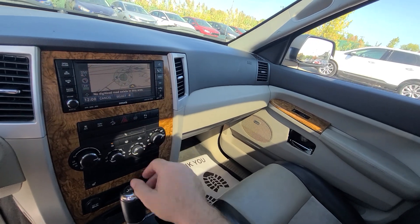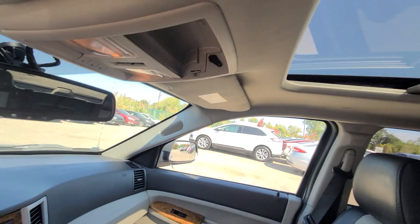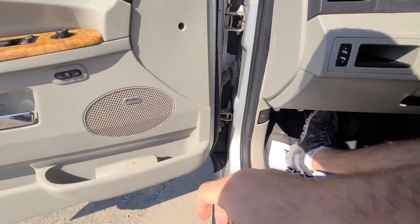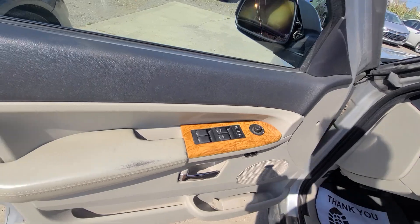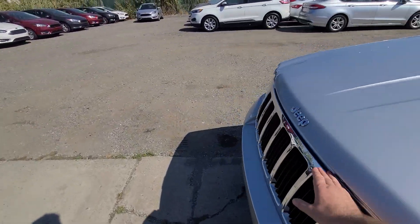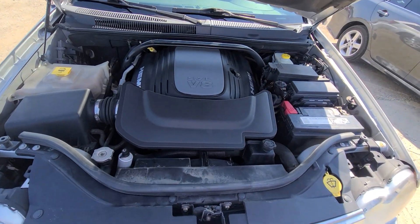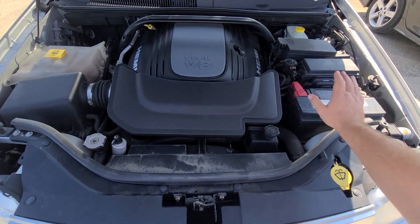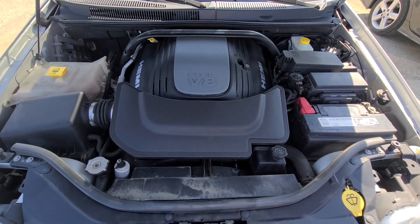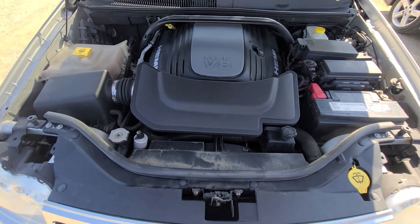Old-school navigation that's absolutely obsolete at this point. Air conditioning is ice cold, heated seats. This is a big-boy 5.7 Hemi. Fresh battery. There are some maintenance records on the Carfax. Everything looks nice and clean, no leaks of any kind.